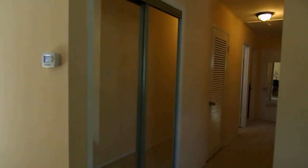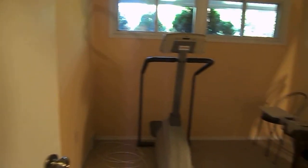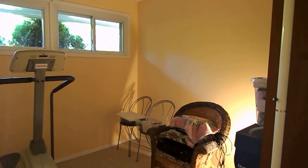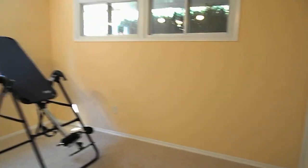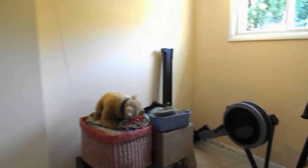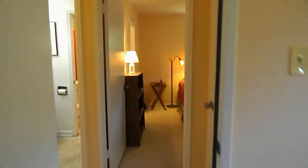We look to our right and we will see the hallway that leads us down to the three bedrooms. Here's bedroom number one on the right. We go down to bedroom number two — new closet doors. I'd like to say that the house has been recently refreshed with new internal paint and new carpet.